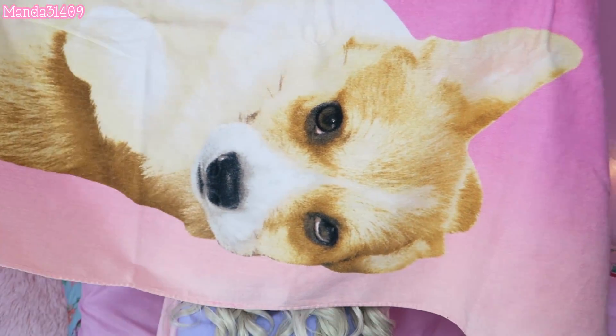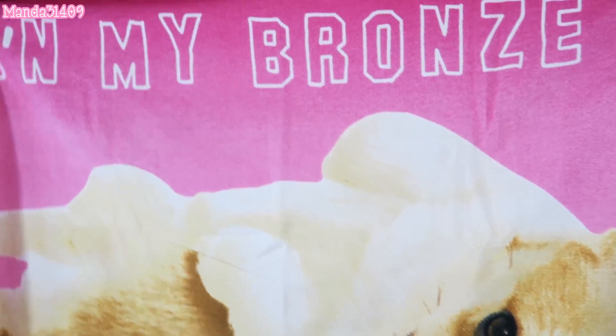You definitely need a beach towel. I got this one from Toys R Us on sale for about four or five dollars — it has a corgi on it and says 'Getting My Bronze On,' which I love. I also have several My Little Pony ones and want to get a Sanrio one. I can never have enough beach towels because I always want one to lay on and one to wrap up in when I get out of the pool.